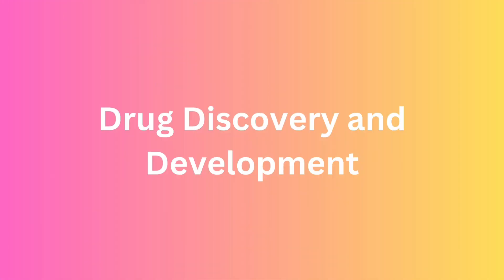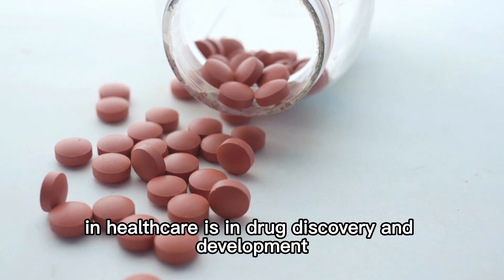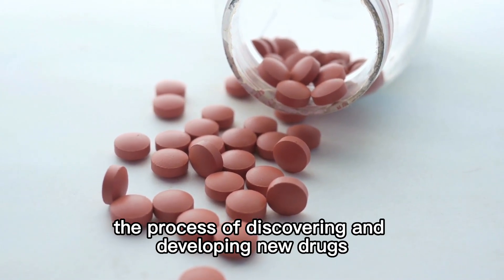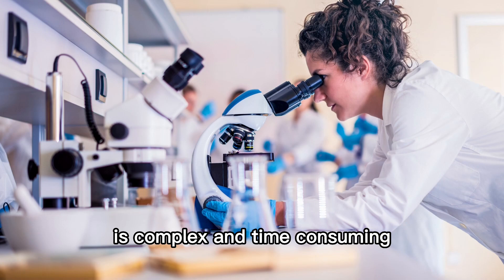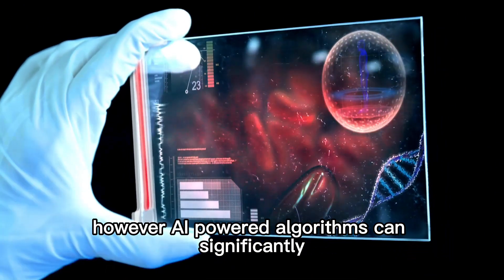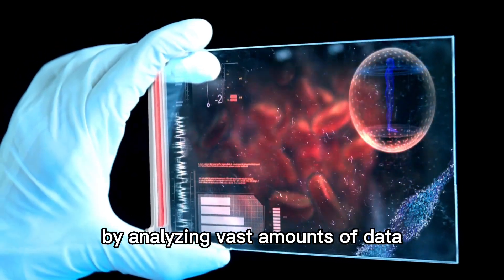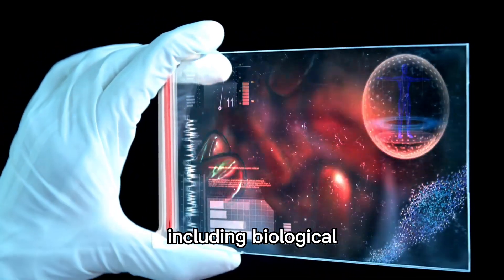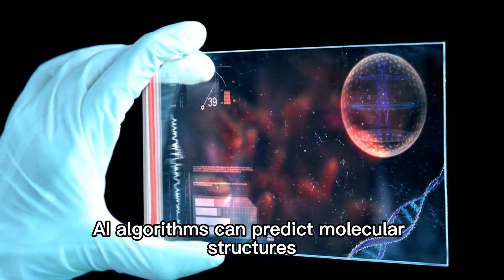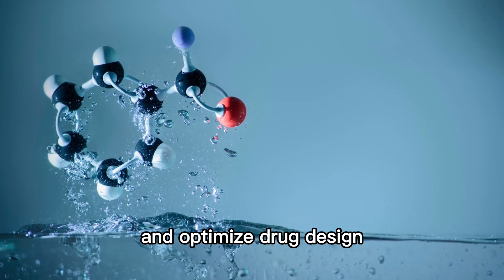Drug Discovery and Development. Another crucial application of AI in healthcare is in drug discovery and development. The process of discovering and developing new drugs is complex and time consuming. However, AI-powered algorithms can significantly expedite this process. By analyzing vast amounts of data, including biological, chemical, and clinical information, AI algorithms can predict molecular structures, identify potential drug candidates, and optimize drug design.